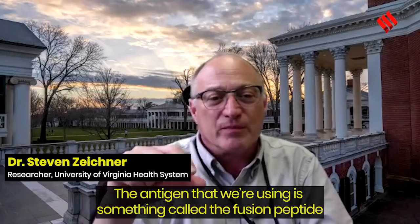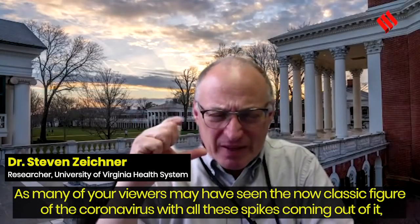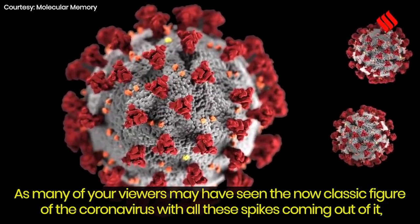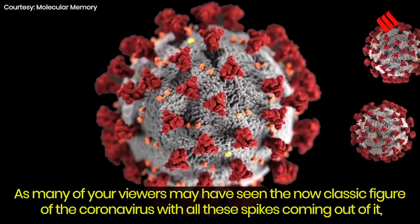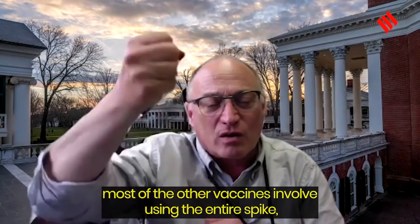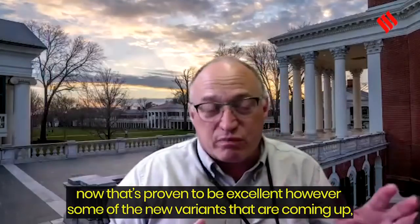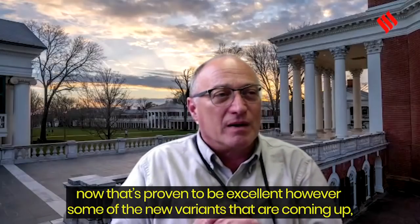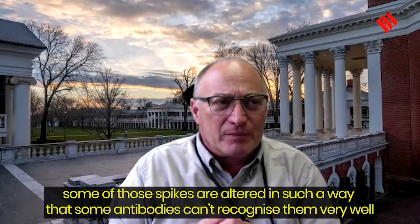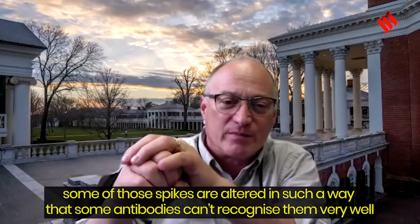The antigen we're using is something called the fusion peptide. As many viewers may have seen, there's the classic figure of the coronavirus with all these spikes coming out of it. Most other vaccines involve using the entire spike, which has proven to be excellent. However, some of the new variants that are coming up have spikes altered in such a way that some antibodies can't recognize them very well.